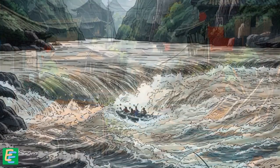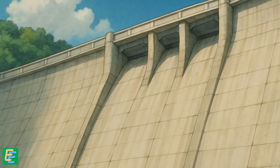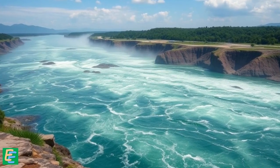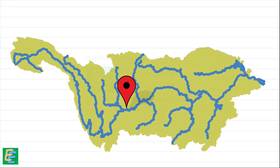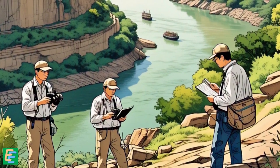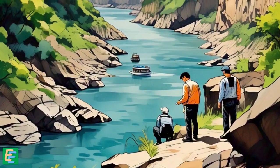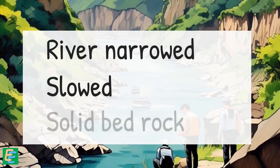Recognizing the need to harness the power of the Yangtze River and mitigate its destructive potential, many ideas to construct a dam were proposed as early as the 1910s. But on such a vast and powerful river, the first challenge was to pinpoint the perfect location. Experts spent years studying the river, the terrain, and the underlying geology to find a location stable and strong enough to support a structure of this scale. They finally found the spot where the river narrowed, slowed slightly, and flowed over solid bedrock.